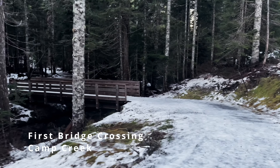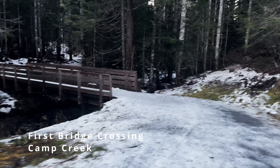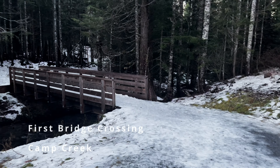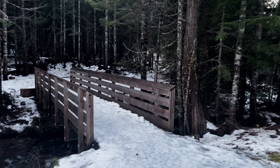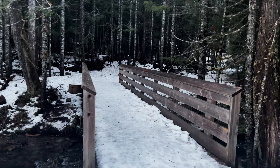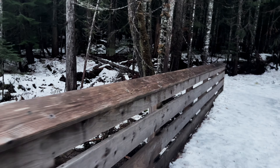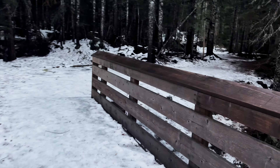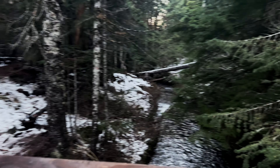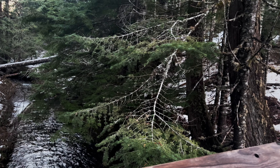We've got our first scenic bridge going over the creek — definitely has an epic winter wonderland feel to it. Oh, this is gorgeous. Let me stop here. Oh, look at that, it's beautiful. We come over here — oh, that is delightful. We've got the bridge with this old forest growth.